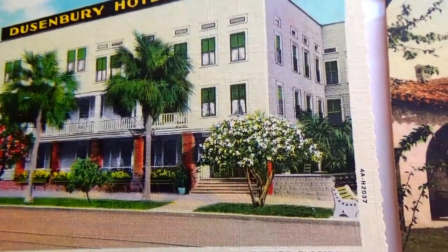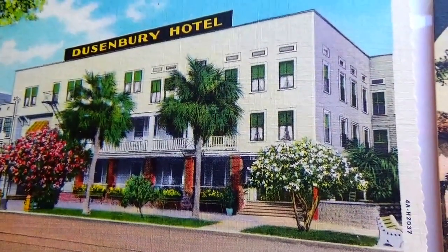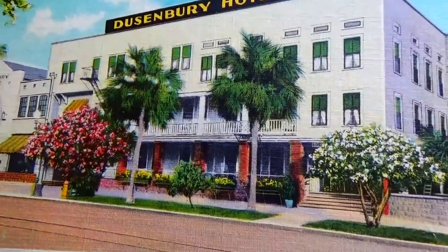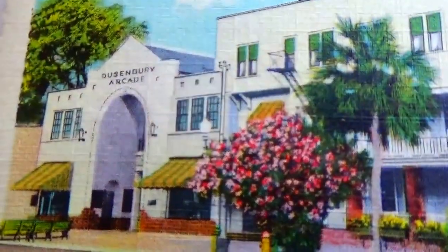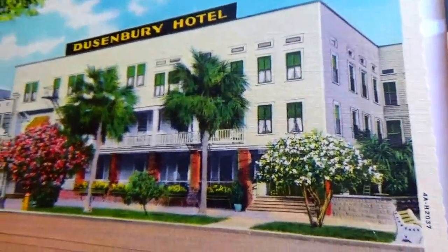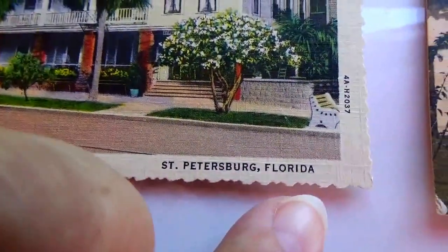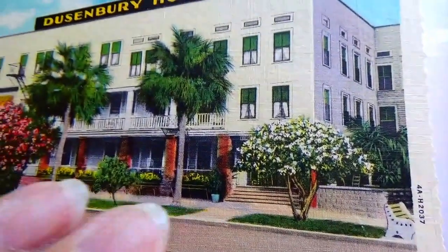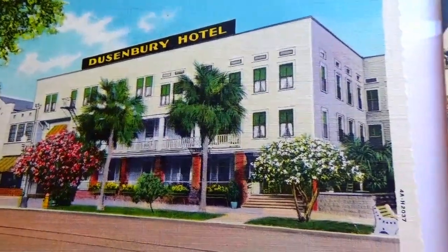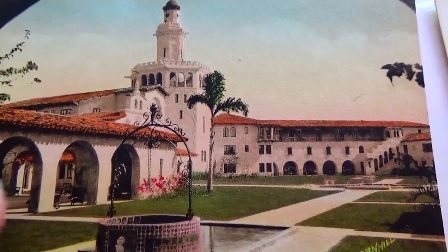And here we have Dunnensburg Hotel, St. Petersburg, Florida. There's the arcade right there. You can pretty well tell the age just by looking at the sides — how the sides are all perforated like this, which gives you an idea of the time frame. This one doesn't have a stamp, so we can't date it.